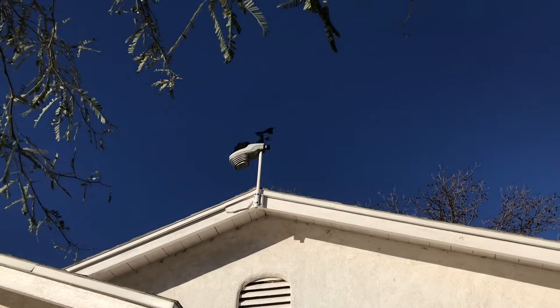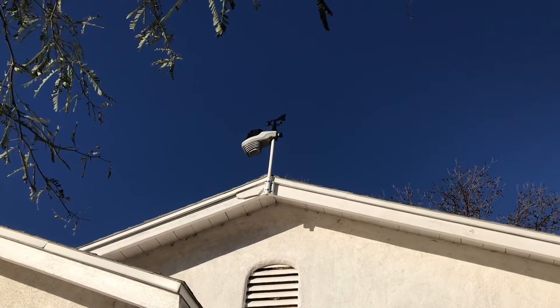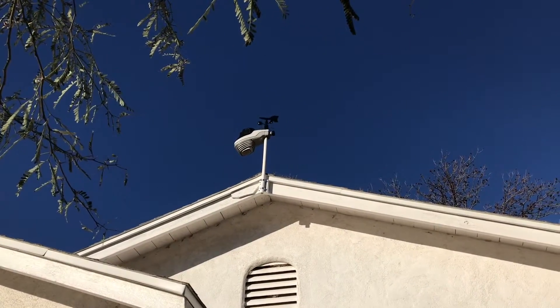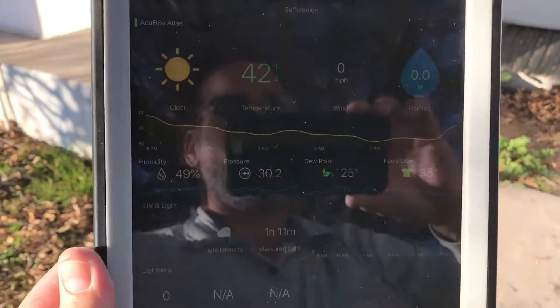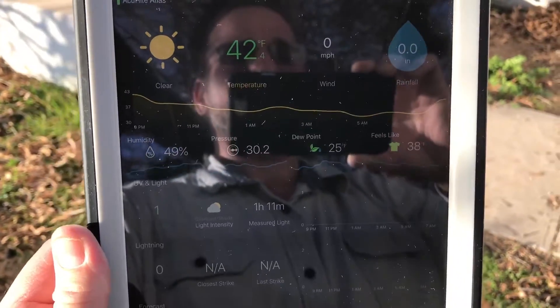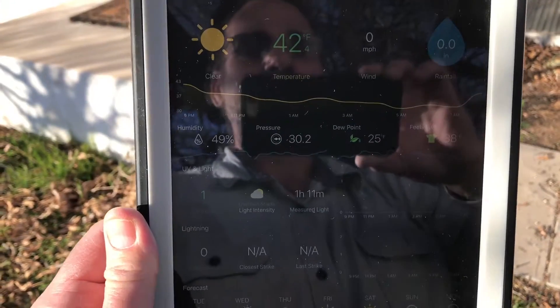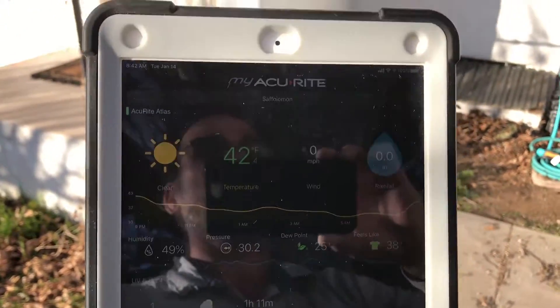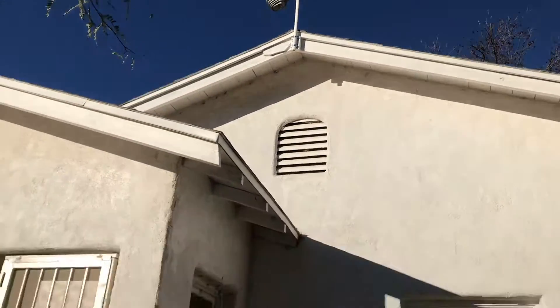As you can see, the vane up there is just spinning away and should be reading some wind right now. It was spinning quite a bit there a few seconds ago, and here we are on the app. Hopefully you can see that in the sun there, but it is not reading any wind speed whatsoever or any history of wind speed whatsoever. We've got it just spinning away up here on the house.